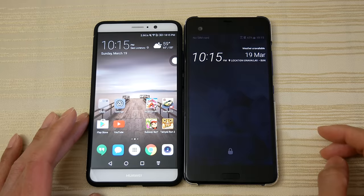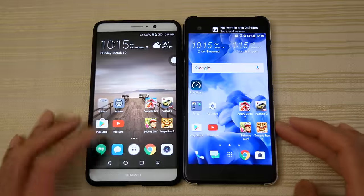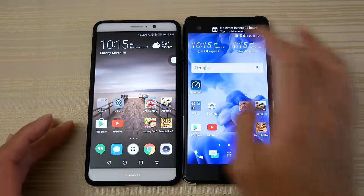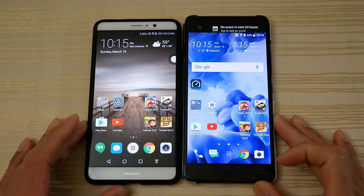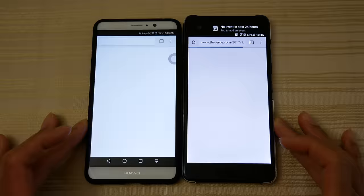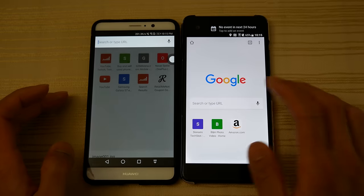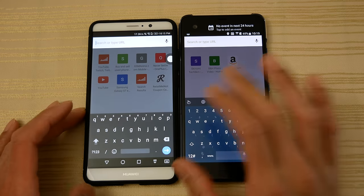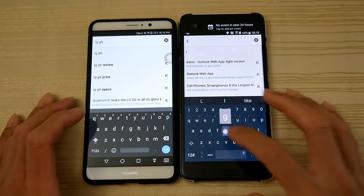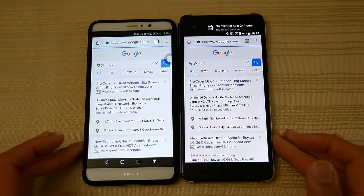Put my pattern in the Ultra and here we go — make sure both are cleared, there's nothing in here. Let's proceed with Messaging, then Chrome. We're on The Verge. I'm gonna open a new page and do a search — LG G6 price.